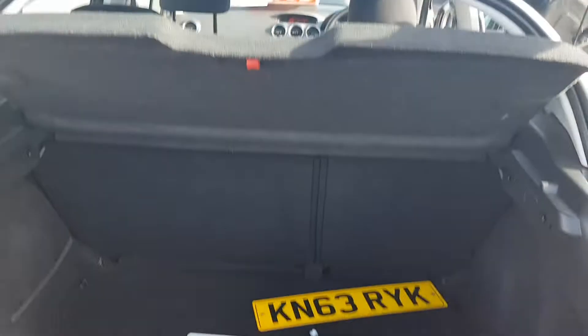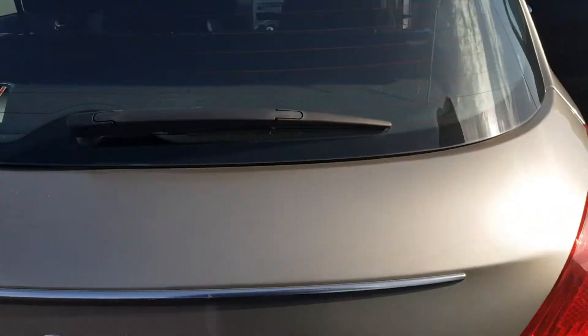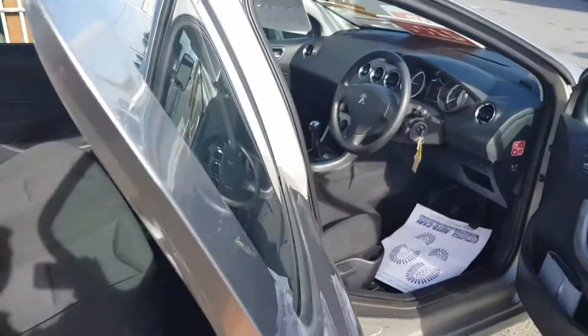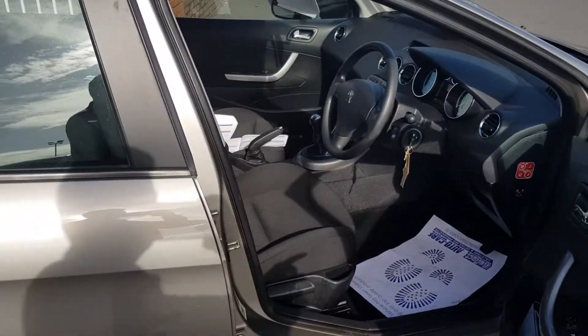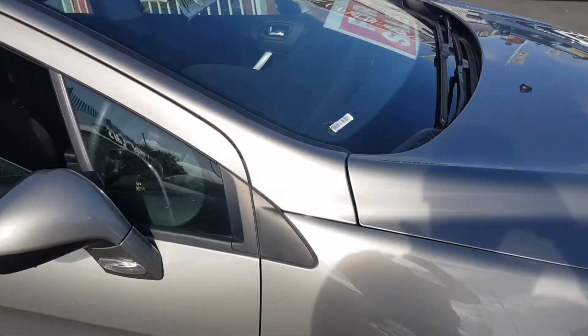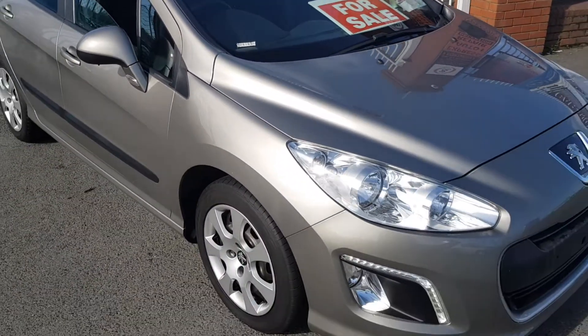This car comes with a 12-month warranty with Carland, fully serviced, with a two-year NCT, and is here for 9,500 euros. If you are interested in this car, call us on 8623860 or see carland.ie. Thanks very much for watching today.